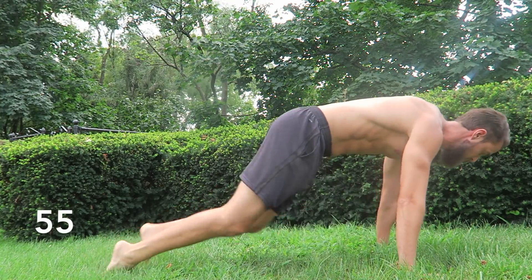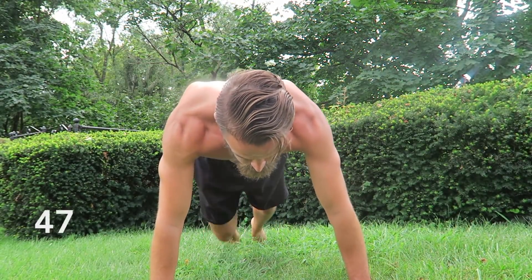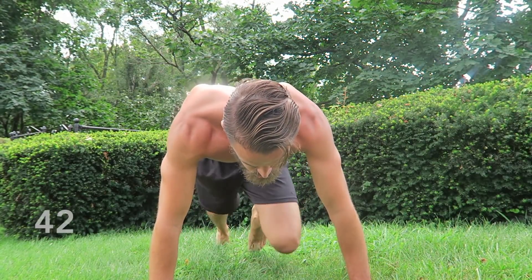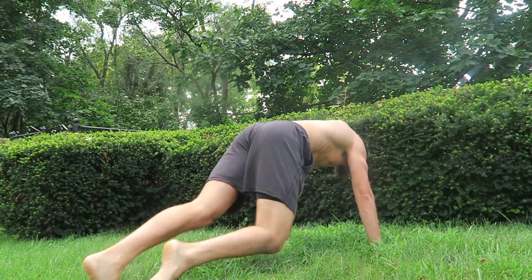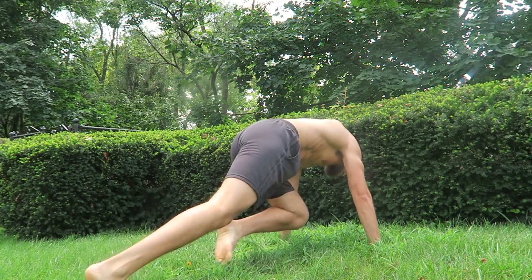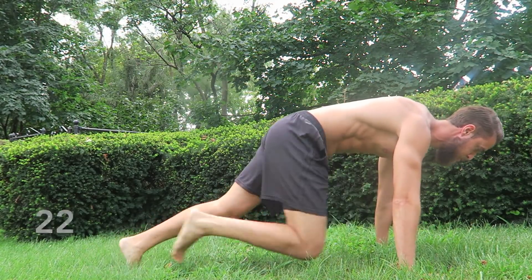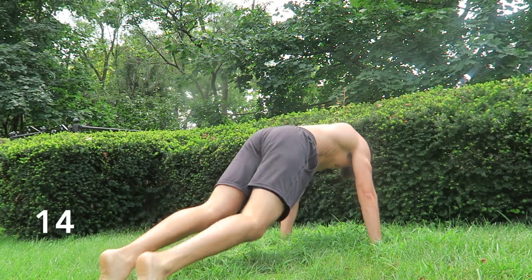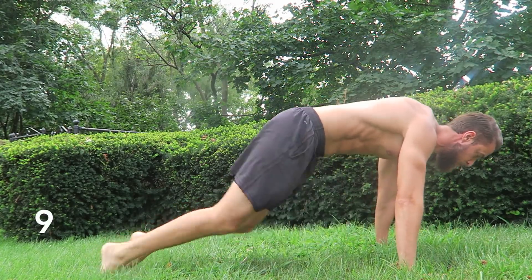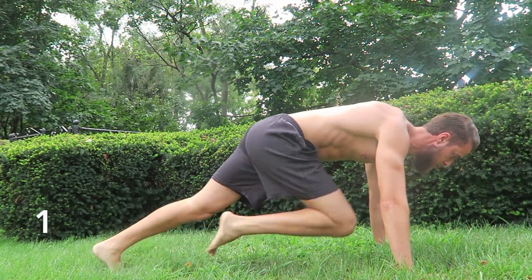Mountain climbers. Keep the back nice and flat, belly tight. Most of your weight should sit in the fingertips of your hands. If it's starting to burn and your forearm starts to suffer, take a little break — pause the video, come right back. Your breath is your fuel; make sure you're breathing — in through the nose, out through the mouth. 10 seconds. Rest. Catch your breath. Grab a drink. Pause the video. We have one more move coming up.